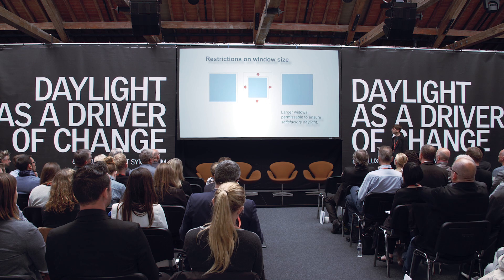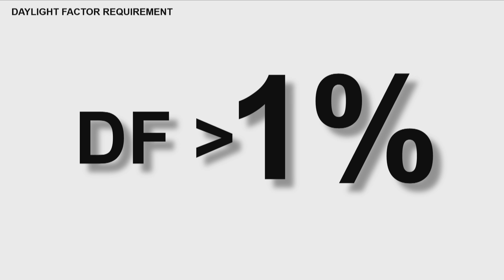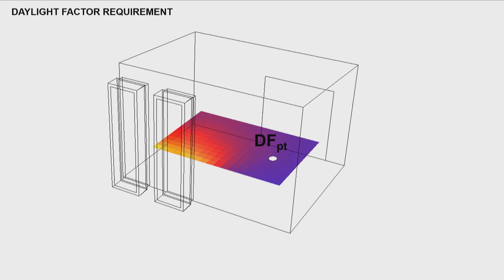It's often forgotten that in the building code, you could have larger windows permissible to ensure something called satisfactory daylight — which meant 1% daylight factor. This isn't the average daylight factor most of you know; it's measured at a specific magic point: half the room's depth, 1 meter from the darkest side wall, and 80 centimeters over the finished floor. Interestingly, in a regular-shaped room, you can play little shenanigans with this point — and that's what I'll be talking about today.